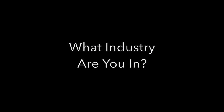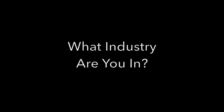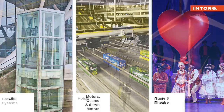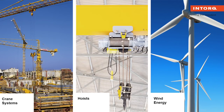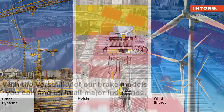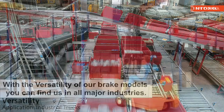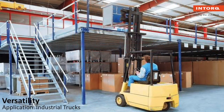What industry are you in? Our brakes service all industries. We supply brakes for lifts, geared and servo motors, as well as the stage and theater industry. You can even find our brakes on cranes, hoists, and wind energy applications. With the versatility of our brakes, you can find us in all major industries. We service all types of industrial truck applications.